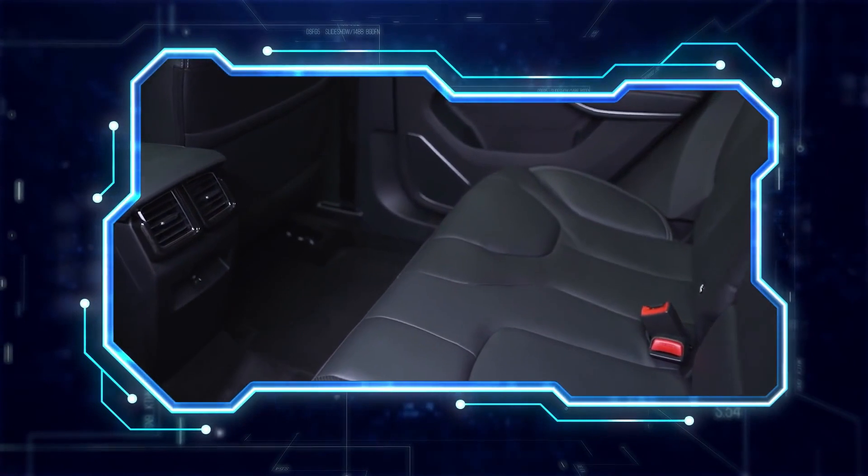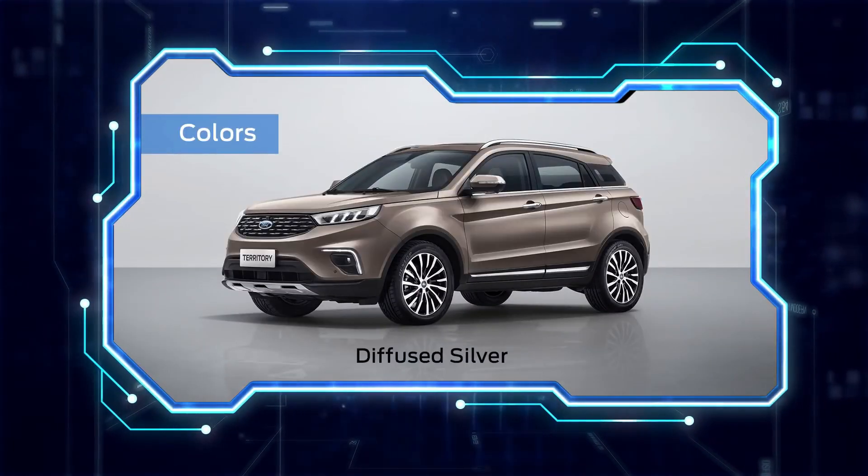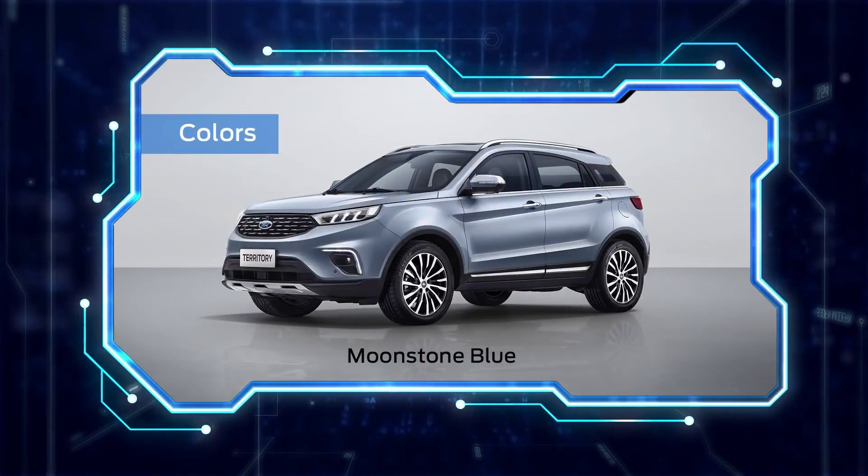The all-new Ford Territory is available in titanium and trend variants, and comes in six exciting colors.